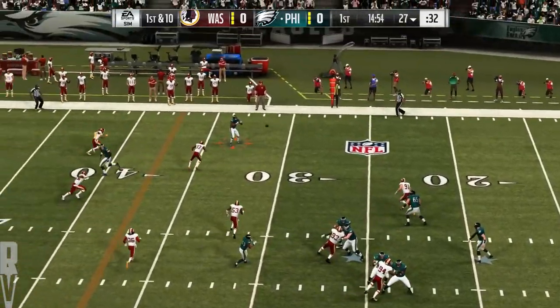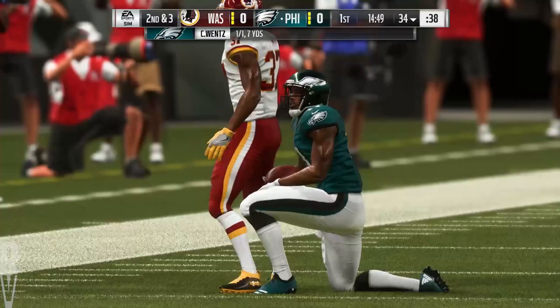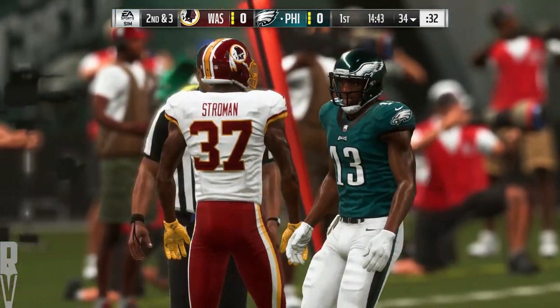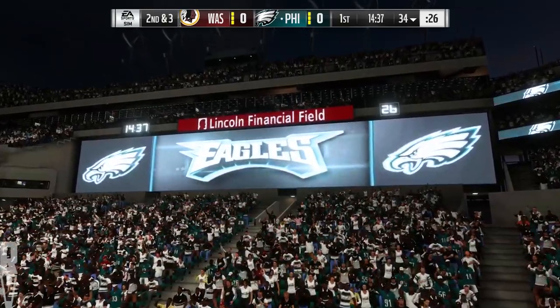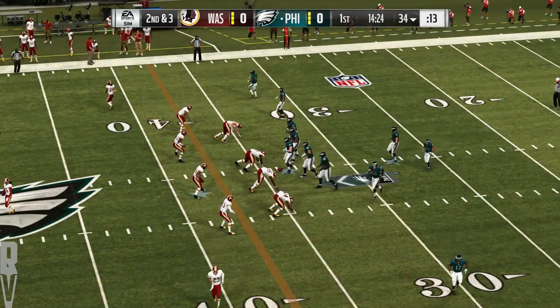Throwing on first is Wentz. The connection here with Nelson Aguilar, and he'll get it up near the 35, right at the 34. Seven yards, the pickup on the pitch and catch. He decided to run a hitch route — it really helped have a guy who could turn it loose. He rifled one in there. Not much run after catch, but it worked really well, able to get seven on that first down pass play.